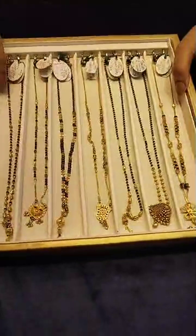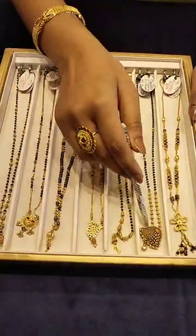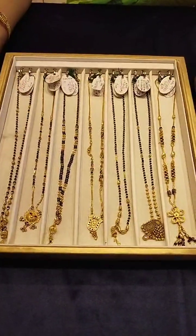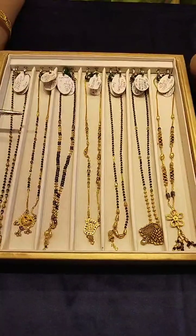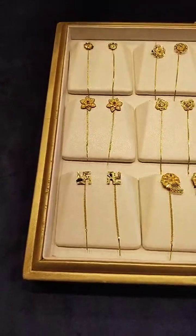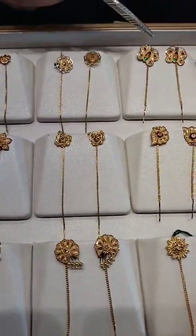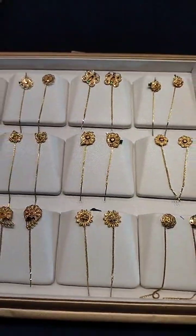This is a Mangalsutra collection — a bridal Mangalsutra collection. As you can see, there are small tops: long, long tops. We have all tops in our collection — butterfly, normal full, small collection. You can see these small tops as well.